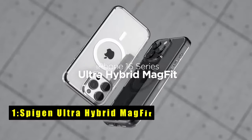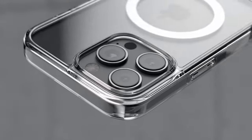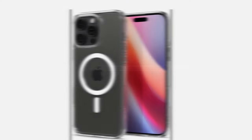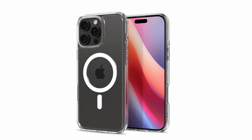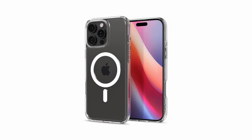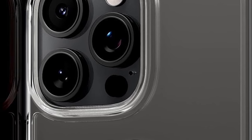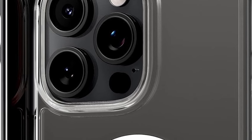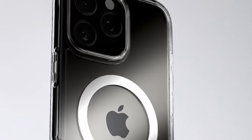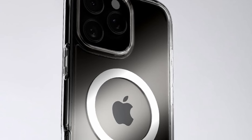At number 1 is the Spigen Ultra Hybrid MagFit — a sleek, crystal-clear case designed for iPhone users who want both protection and MagSafe compatibility. Featuring a built-in magnetic ring, it works seamlessly with MagSafe accessories. Its flexible TPU bumper and hard PC back provide slim but reliable protection, while air cushion technology on all corners ensures effective shock absorption. The raised bezels protect the screen and camera from scratches when placed on flat surfaces. Precise cutouts and pronounced buttons ensure easy access and responsive use, offering an ideal balance of style, durability, and convenience.